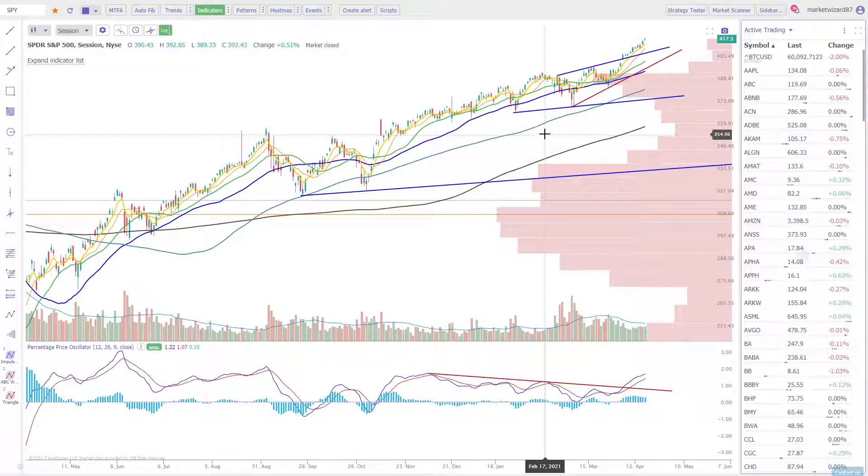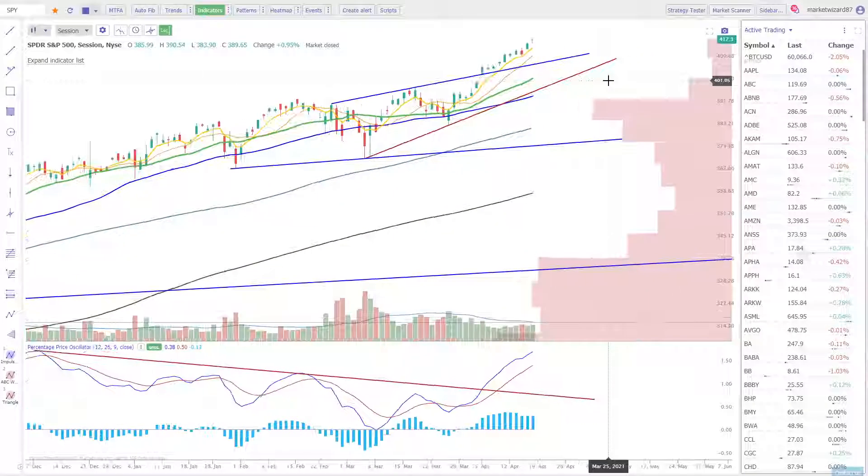Hi, thanks for tuning in. This is a weekend review of the S&P 500 and some of the other stocks that I'm looking at right now. We closed Friday with a doji extended from SMA 10, extended from EMA 5, but certainly getting the structure of another five wave impulse move higher.